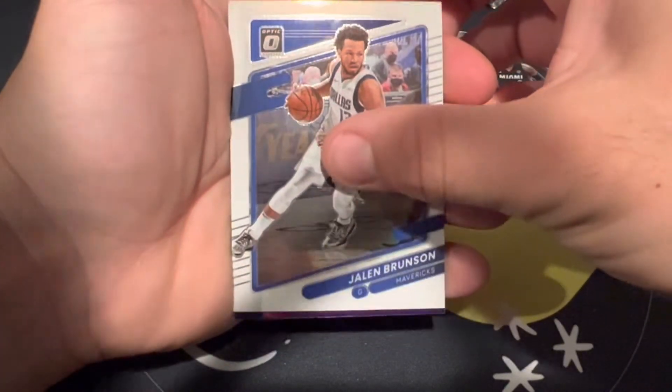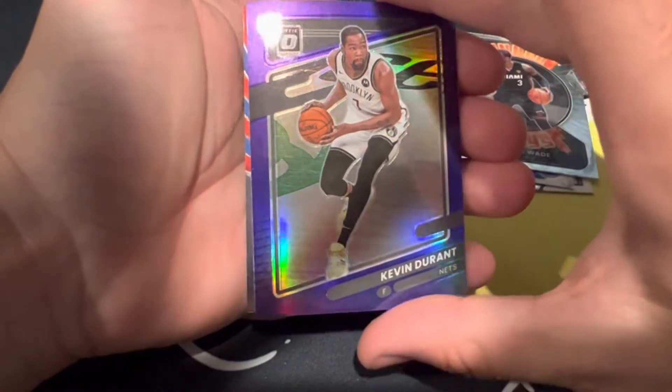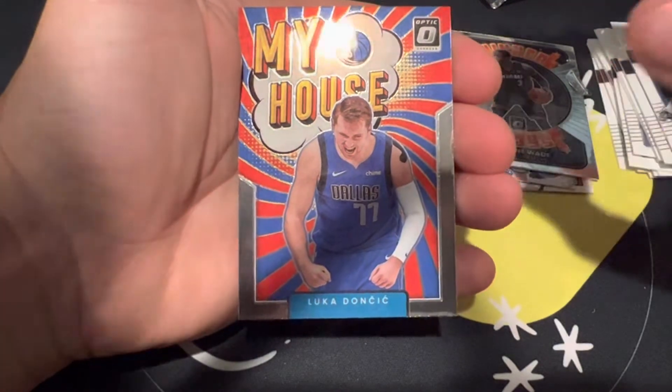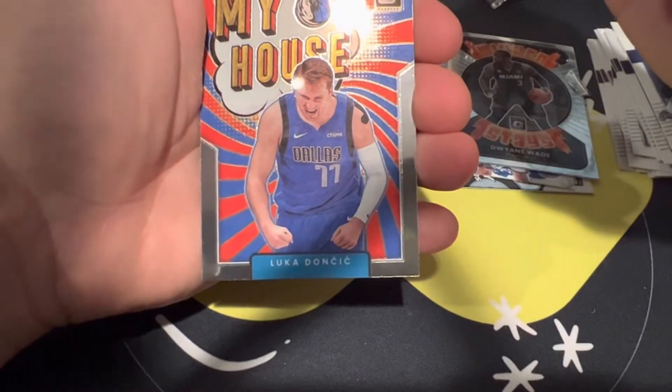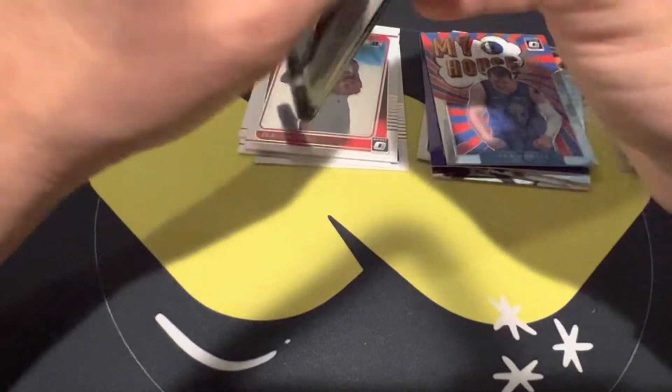Jalen Brunson — our purple is not a rookie, it's going to be Kevin Durant. That's pretty good. And then on the back we have a My House of Luca Doncic. The purple is not numbered, so just an unnumbered purple — but cool, Luca though.